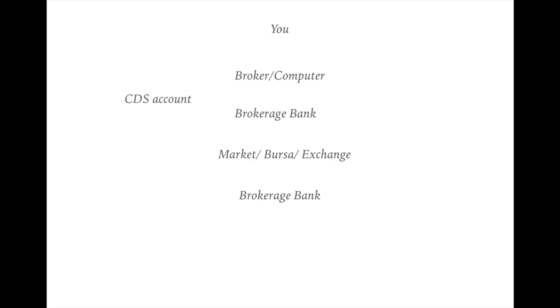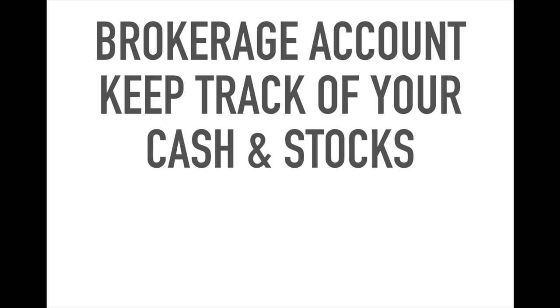When you buy something, you have to buy from someone, so the opposite party will also have a brokerage bank and another CDS account. We need a broker for them to buy your share or to sell you their shares. So you will go through your broker who works in a brokerage bank and buy and sell shares on the market. The broker represents you via your WhatsApp order or application order to buy and sell shares on Bursa Malaysia. In other words, the broker is your agent, the brokerage bank is where your agent works, and your money is stored in the brokerage account.